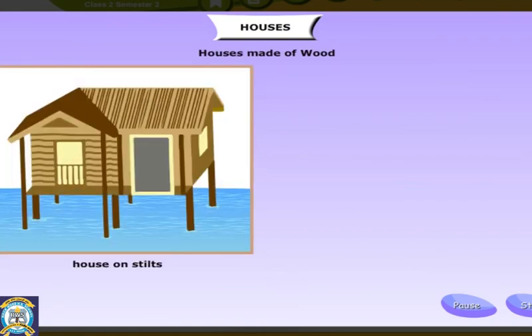Houses built on stilts are made of wood. People living in places where it rains a lot build houses on stilts.